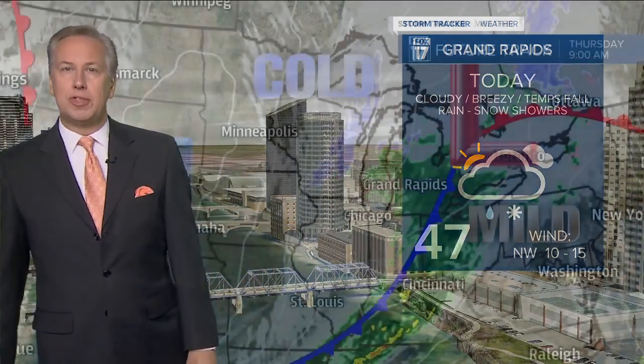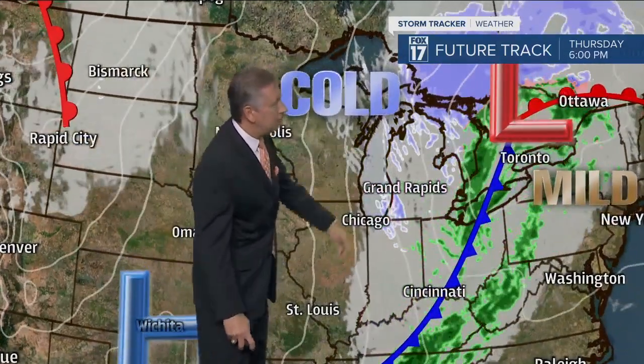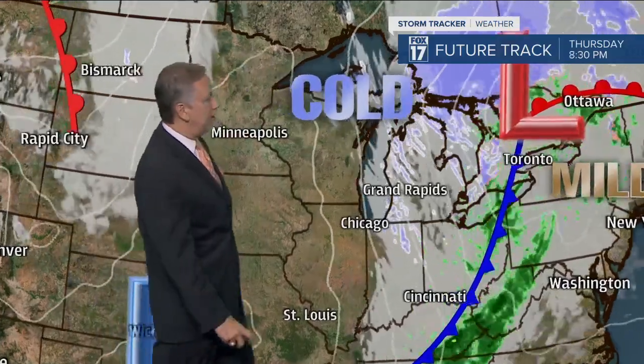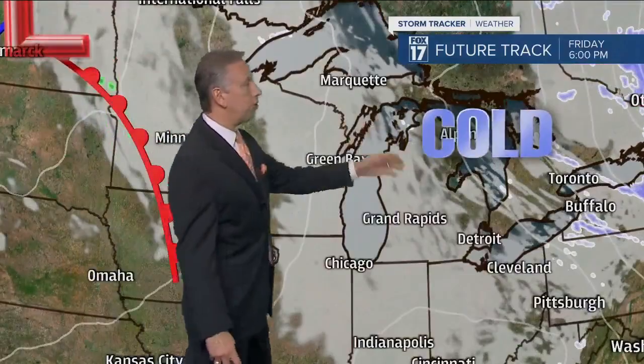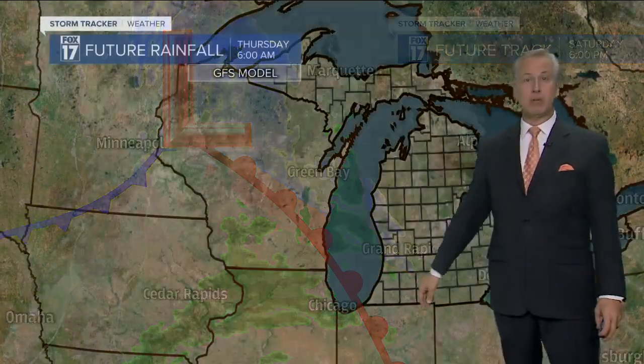Today: cloudy, breezy, temperatures fall with rain and some snow showers. 47 degrees was already obtained; we'll fall into the thirties in the second part of the day with a northwest wind at 10 to 15 miles per hour. Here's what it looks like on the forecast model — we're out ahead of the system, but by 9 a.m. it's already shifting out, pinching off that milder air to the east. Cold air comes in behind it, and you can see the changeover to lake effect snow showers in later portions of the day. Lake effect snow showers will likely continue overnight and into tomorrow morning, especially along and west of US 131. Colder air is in place for Friday with highs only in the lower thirties, and there's another clipper system moving our way — by later Saturday it may already be spreading some rain or snow.